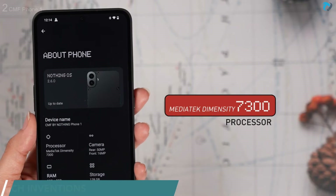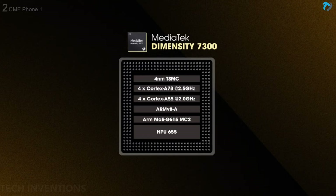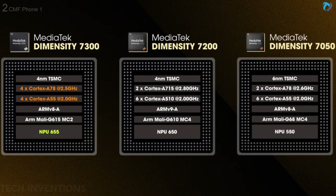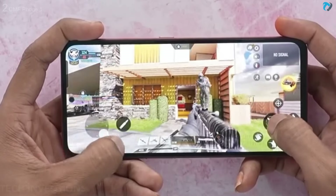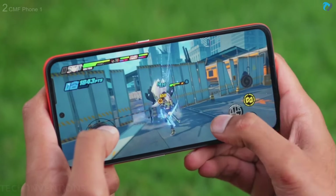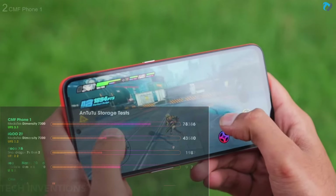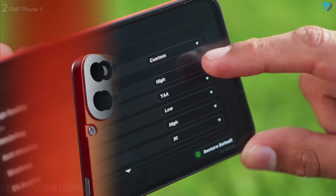The CMF Phone 1 is powered by the Dimensity 7300 chip. The Dimensity 7300 is not an upgrade over the Dimensity 7200 — it's in fact a rebranded 7050 chip with a slight upgrade in performance. In terms of gaming, the phone is stuck at 60fps in both BGMI and Call of Duty, but gameplay was pretty smooth in Genshin Impact with an average frame rate of 30fps. The benchmark score is slightly higher than the Poco X6, iQOO Z9, and CE4 Lite.